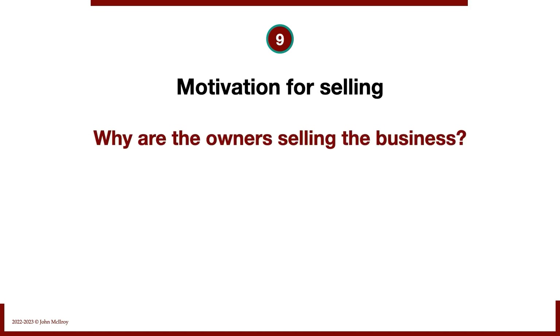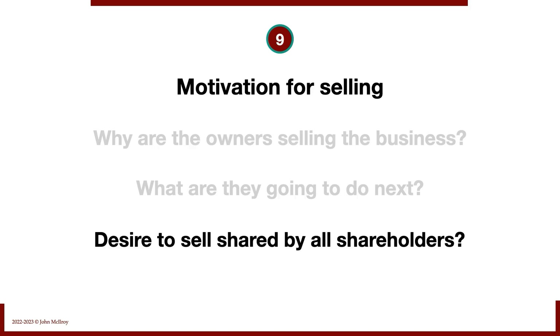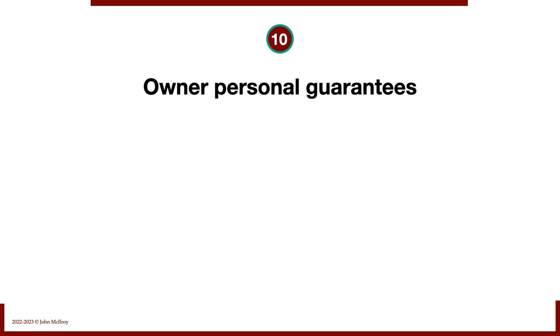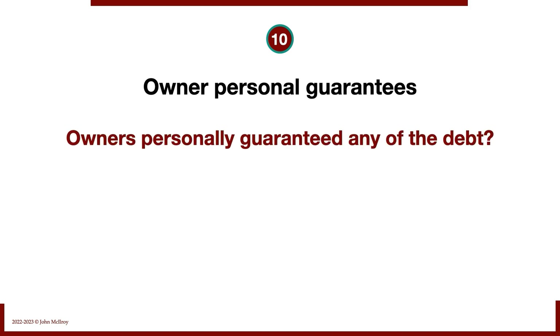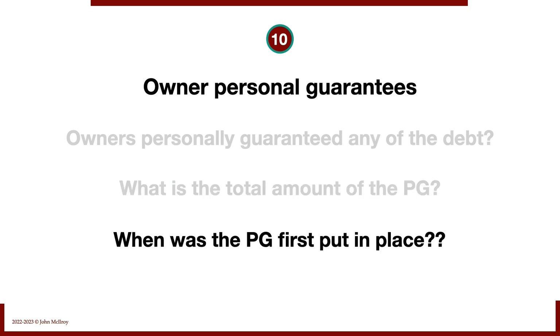Next: motivation for selling. Why are the owners selling this business? What are they going to do next? What will they use the money for? Is the desire to sell shared by all of the shareholders? We also want information on owner personal guarantees — are the owners in a situation where they personally guaranteed the financial debt of the business? If so, what is the total amount, and when was the guarantee first put in place? Some sellers are motivated to sell precisely because they want to get out from underneath that personal guarantee.